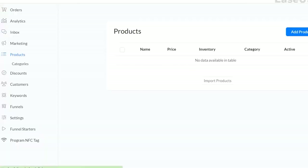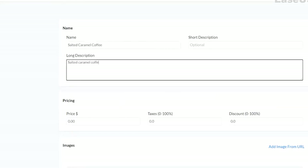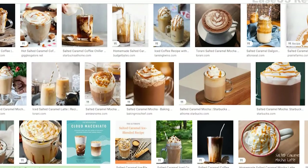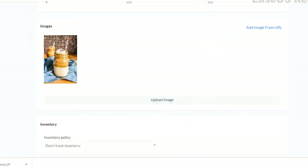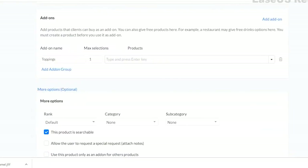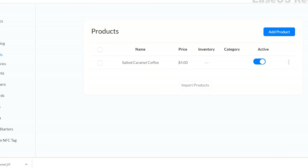We don't have any products yet, so let us grab something from somewhere. I love coffee, so I'm going to type in 'salted caramel coffee' — just a sample product, I'm not actually selling coffee. Then you can add some more details. Of course, you want your image to be more attractive, so I'm going to get something from Google Images. And then you can add more products depending on how many you'll have.